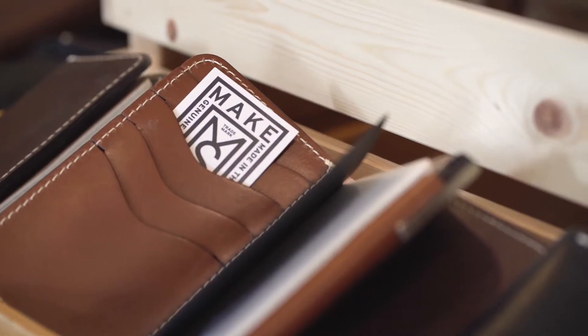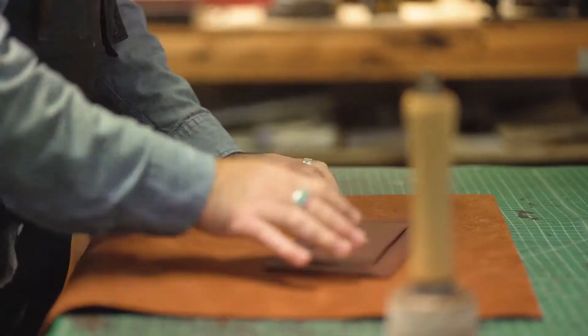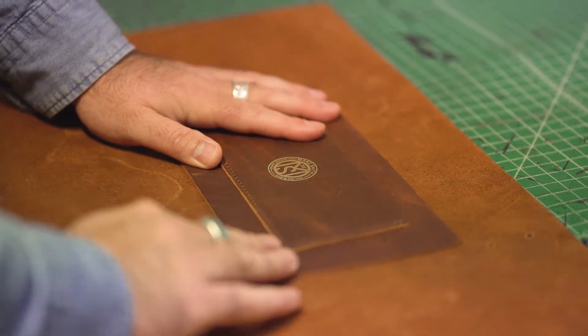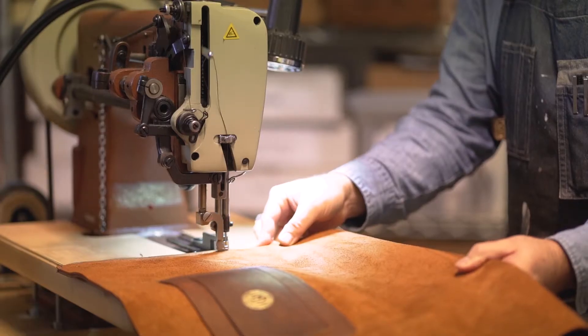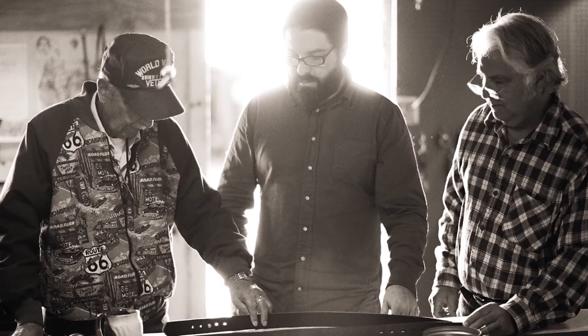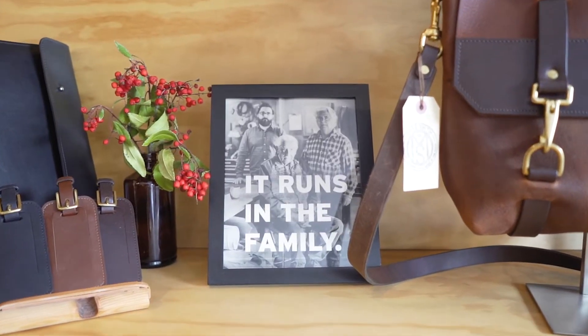My name is Steven Soria and I'm the owner and leather worker at Makesmith Leather Company. We hand make leather carry goods right here in Santa Barbara. I grew up in the leather shop making things with my hands — these were my play toys. I've always wanted to continue the family trade, so as things evolved and after I got out of college, I opened up Makesmith Leather Company.